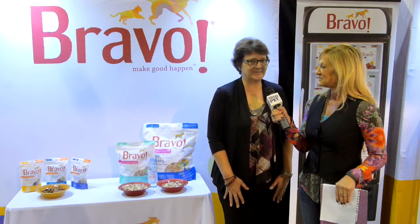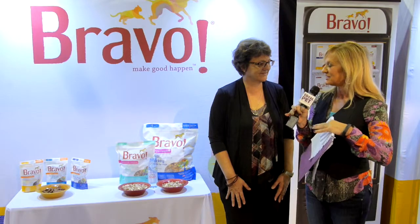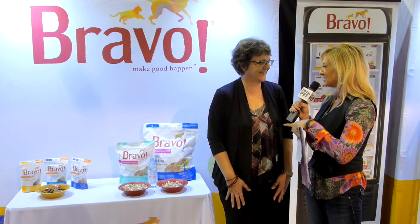Welcome, thank you for having me. So you are essentially presenting two brand new products — one that somebody made the mistake of telling her that it couldn't be done, and so you made sure that it was done.